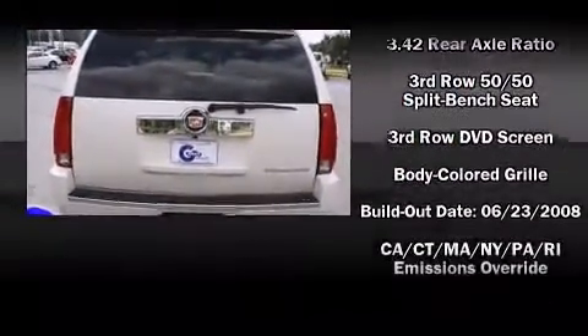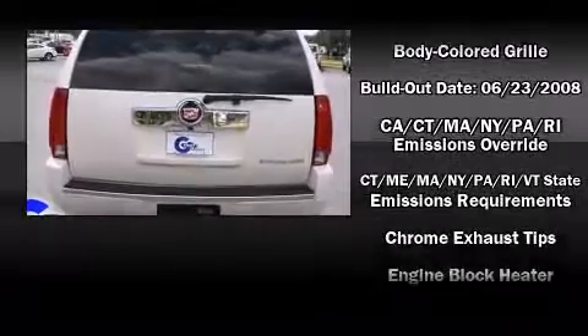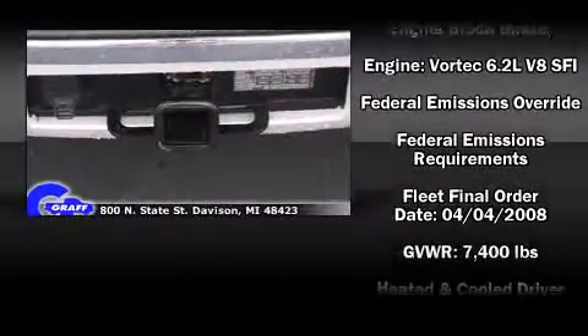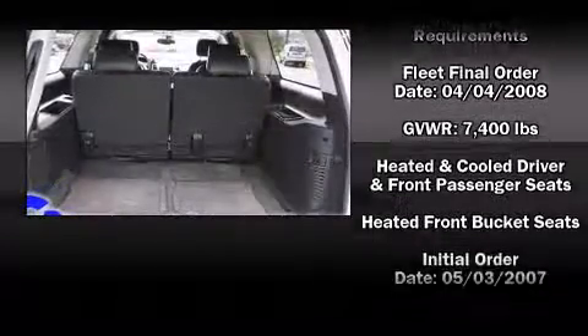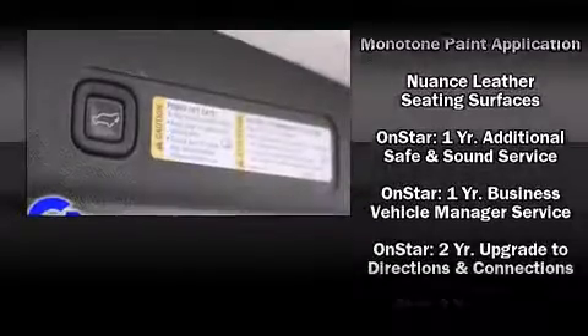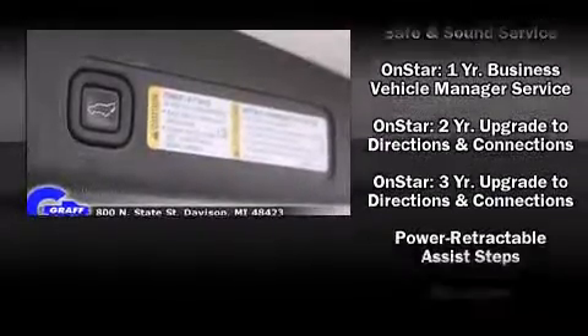Rear passengers enjoy seat heating functionality, keeping them warm during the winter months. Third row seats provide an even greater maximum passenger capacity. Cadillac ensures the safety and security of its passengers with equipment such as head curtain airbags, OnStar, and four-wheel disc brakes.